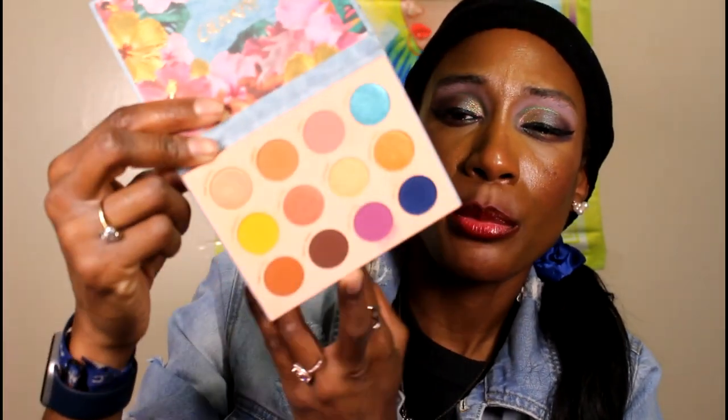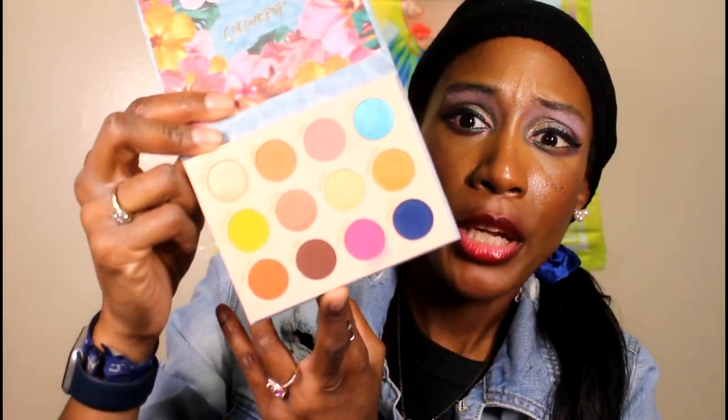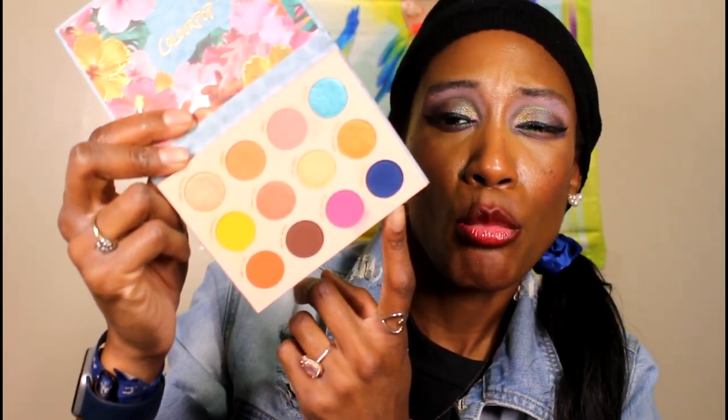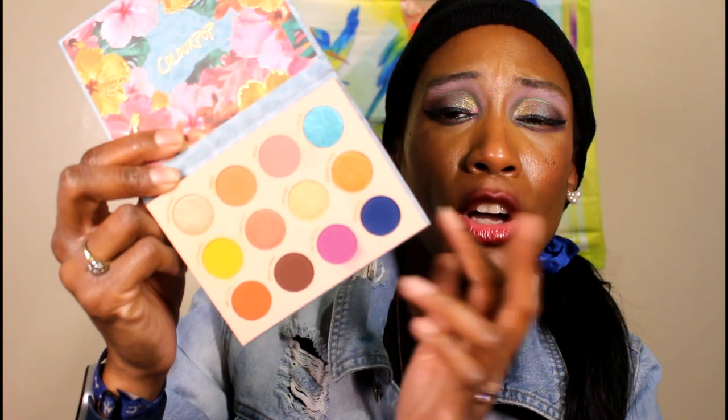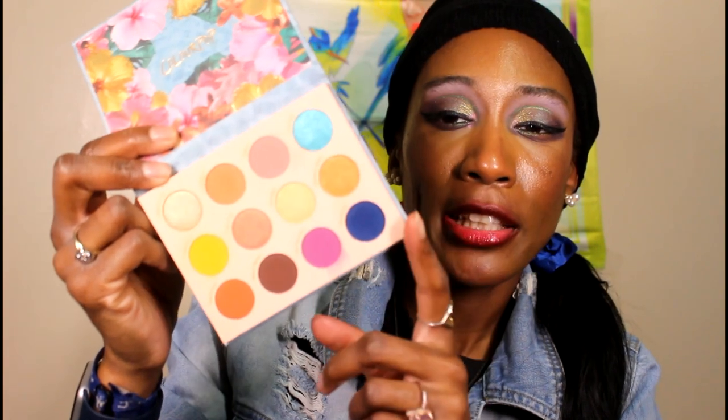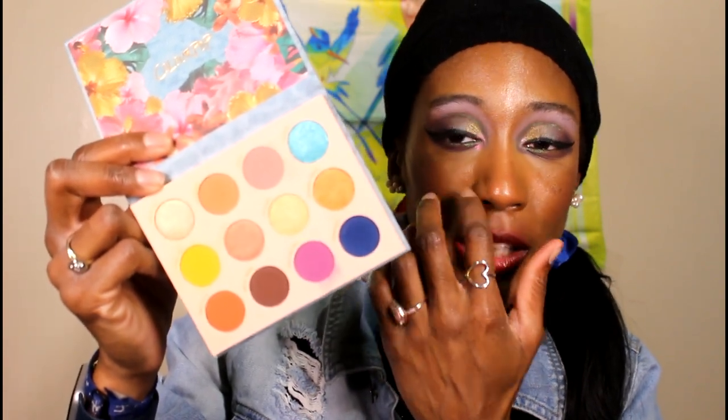Next I have the Cabana Club — their spring palette from 2020 or 2021. I actually really like the color story of this, and it's a good alternative to the Summer Essential palette from BH Cosmetics. I actually prefer the formula of this over the BH Cosmetics one. I know Morgan Turner likes the Summer Essential, but I just don't really like it. I noticed in my collection I had a lot of similar color stories from ColourPop and BH, so I took advantage of that.